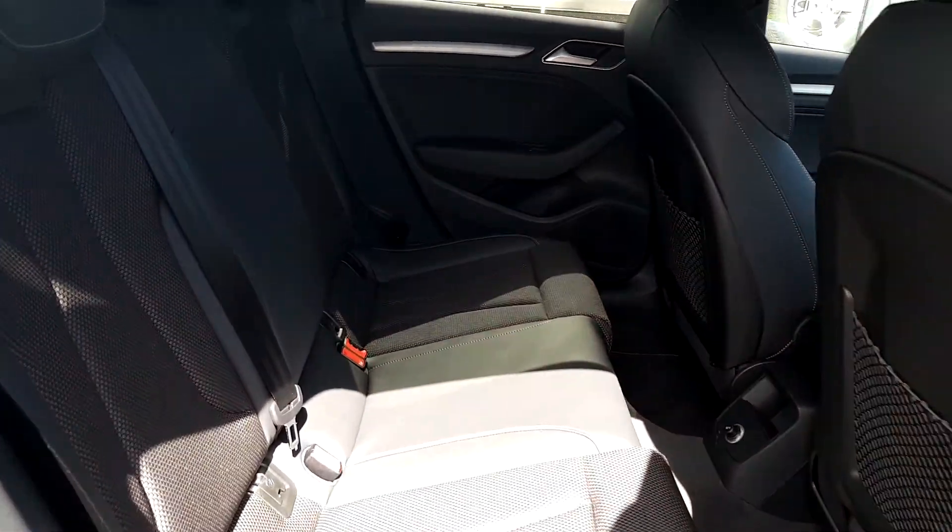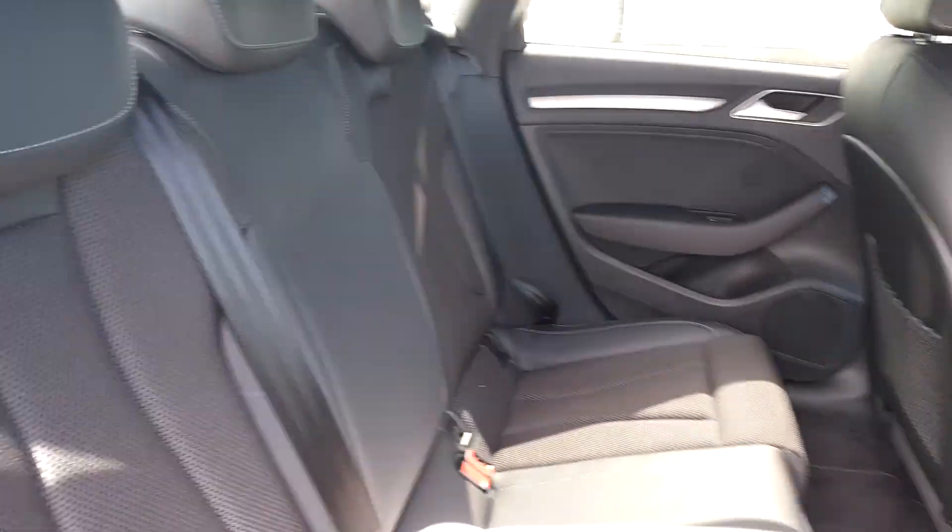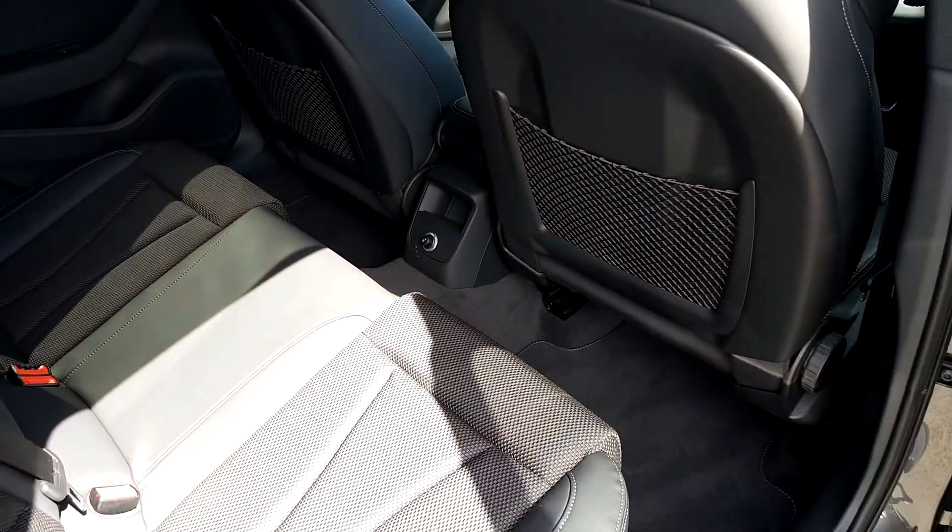In the back of the car, we can see it has the S-Line half leather interior. You have three headrests and plenty of legroom.